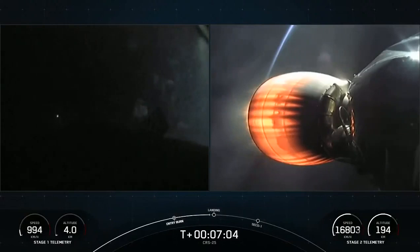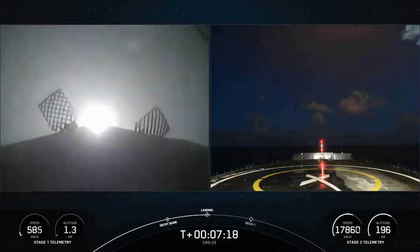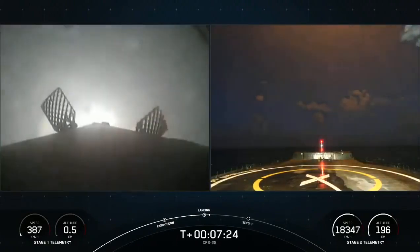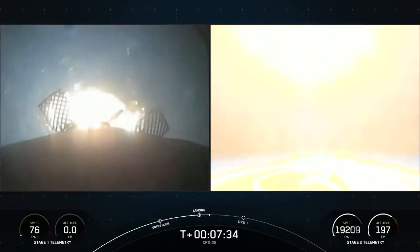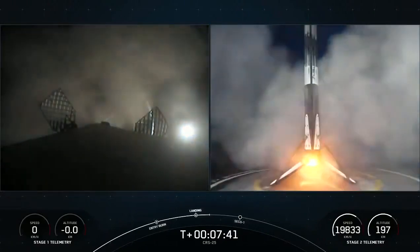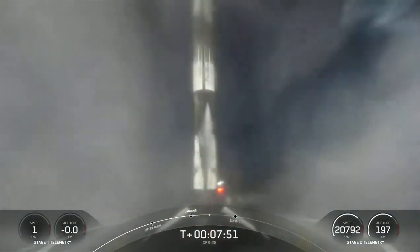Landing burn coming up shortly. Stage one landing burn. Keep an eye on the speed on the left-hand side of your screen — that's the velocity of the first stage. We're going to see that come all the way down to zero. On the right-hand side of your screen is our drone ship. Also keep an eye out on the left-hand side for landing leg deploy. Stage one landing leg deploy. Fifth landing for this Falcon 9, 130th landing overall for an orbital-class rocket. Beautiful sight to see.